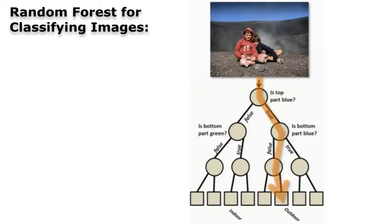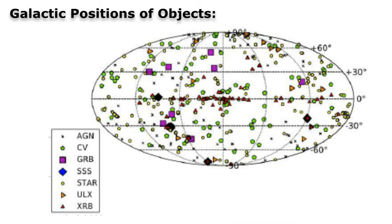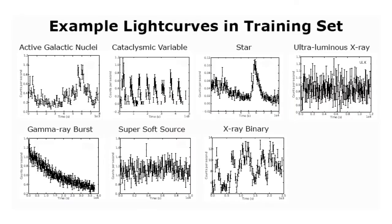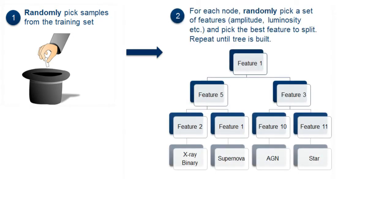We have applied an algorithm called Random Forest to a catalogue of X-ray-emitting objects. The algorithm works by training a classification model using a set of objects that we already know the class of. A Random Forest model is made up of an ensemble of decision trees. To build a decision tree, we randomly pick some objects from the training set, then the algorithm selects the best feature for splitting the tree into branches, until all objects in a branch belong to the same class.